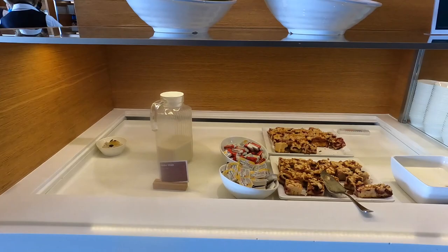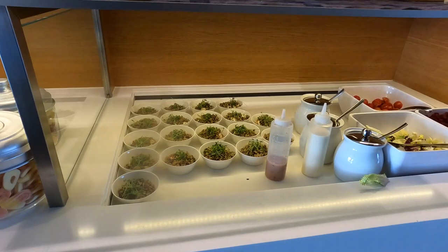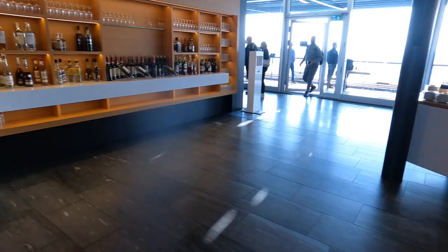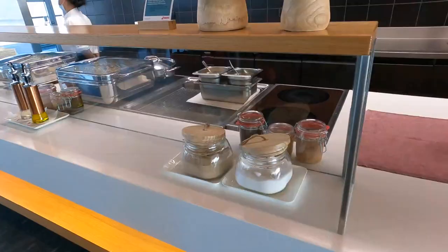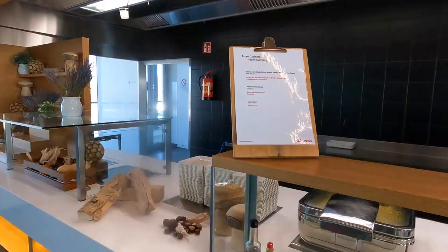Moving on to the food — there are a bunch of different options. You can have already-prepared snacks, appetizers, salad, or fresh fruits that you can grab and go. For fresh cooked hot food, there's also an option. At this point we had penne pasta with chicken breast, chestnut soup, and apple cake. These three hot meal options can be provided to you.